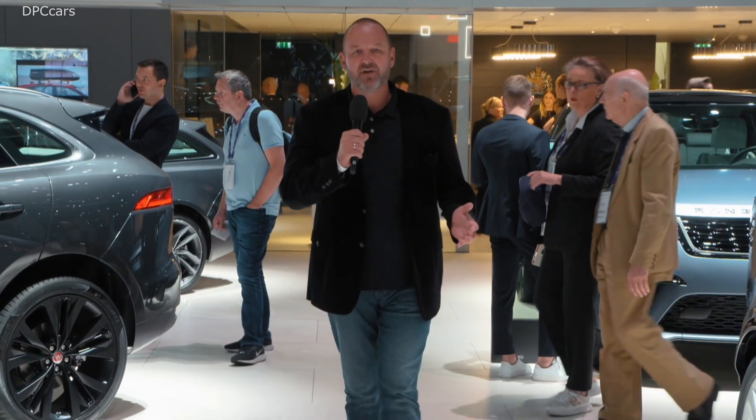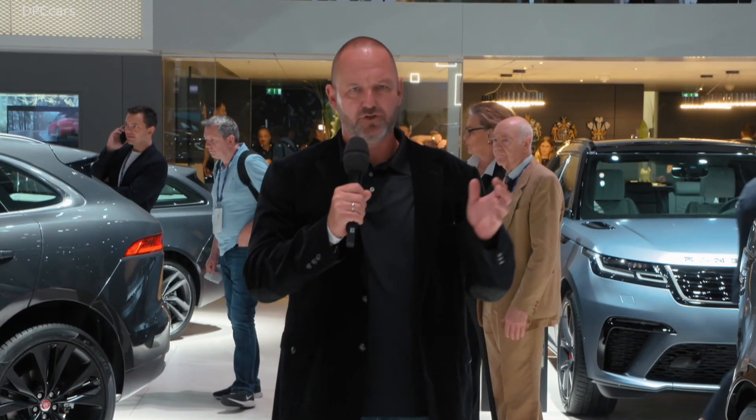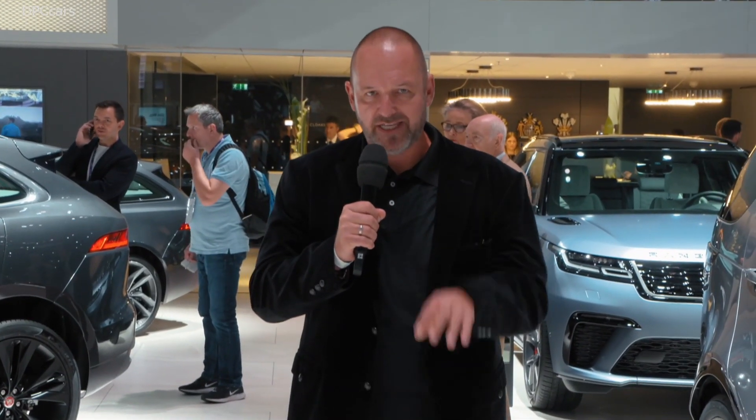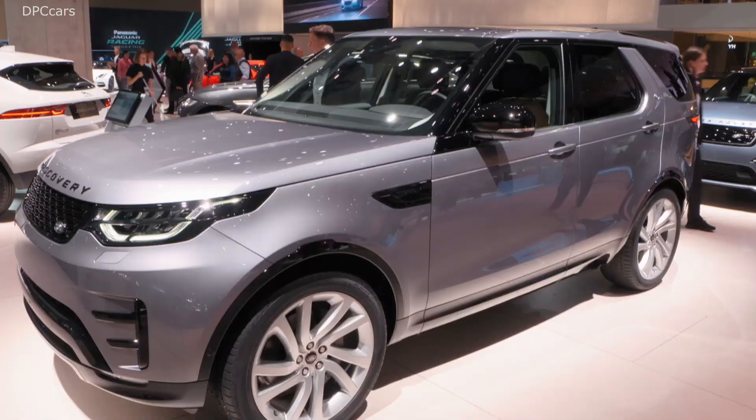That's it from the Jaguar Land Rover booth at the IAA 2019 in Frankfurt. The big star on this stand is the brand new Defender — yes, it's a bit less boxy and a bit more modern, but I really do like the style. If you visit the stand, you'll also find all the new cars from both brands: the Jaguar F-Pace SVR, the new Jaguar XF, the new Discovery, and of course the new Defender.